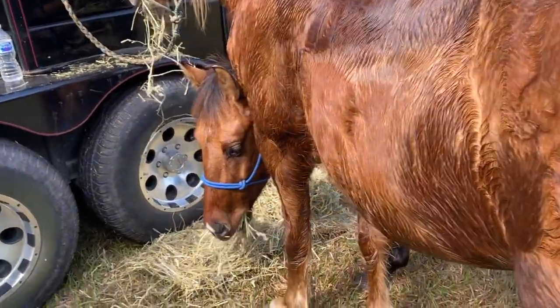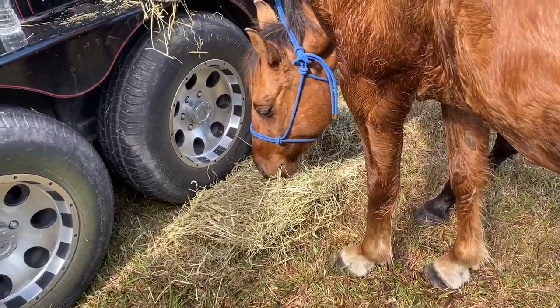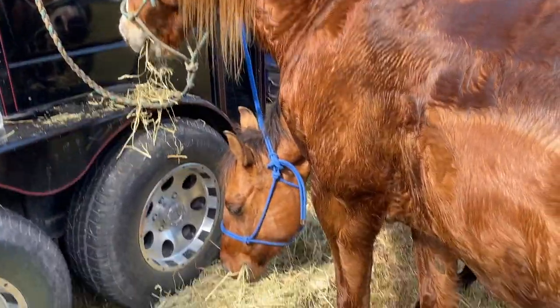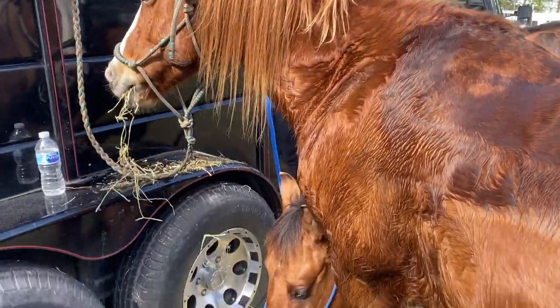So we just got done trail riding and these two are so silly, sharing hay. Cash loves Blaze so much.